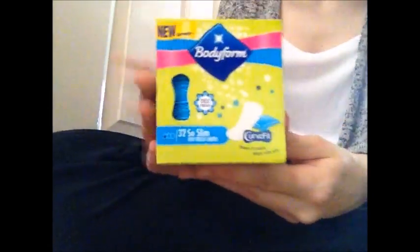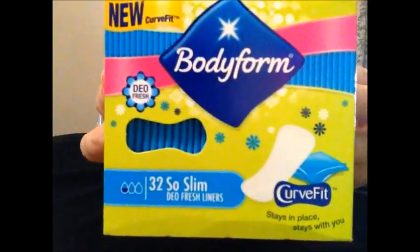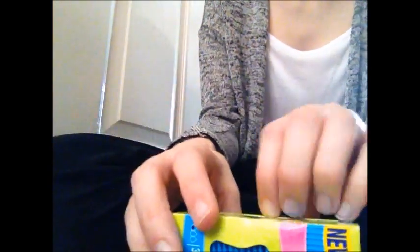The second Bodyform item is the Bodyform so slim liners in fresh scent - I have no scented liners so I wanted to try them. Fun fact: these are the first liners I ever used when I started my period four years ago, and these were the first ones my mum bought me. They now say 'new curve fit' so they've been updated, but the packaging looks exactly the same. They are £1.65, and all the Bodyform stuff is two-for-two pounds right now, so I got both items for just two pounds. You get 32 liners.